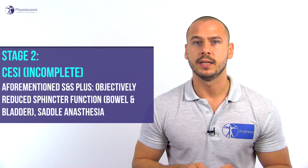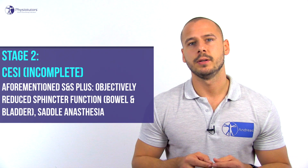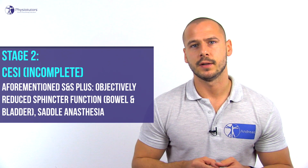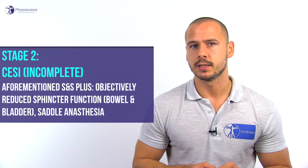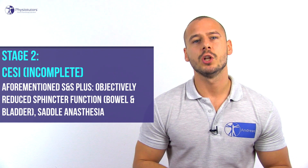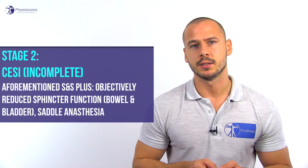The second stage is abbreviated as CESI, where the I stands for incomplete. A patient in this category has objective evidence of CES, meaning reduced sphincter function of bowel and bladder on top of the previously mentioned signs and symptoms, such as saddle anesthesia, which is loss of sensation of the buttocks, perineum, and inner surfaces of the thighs.